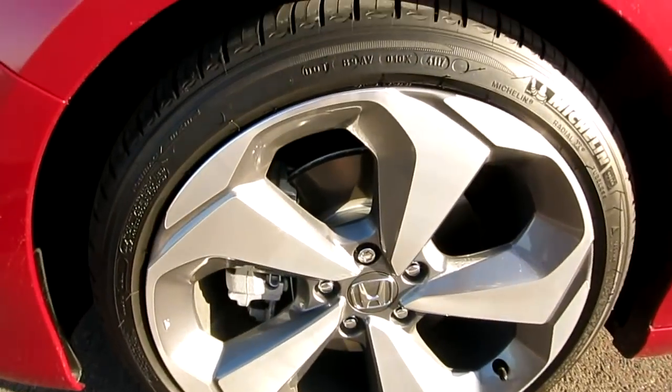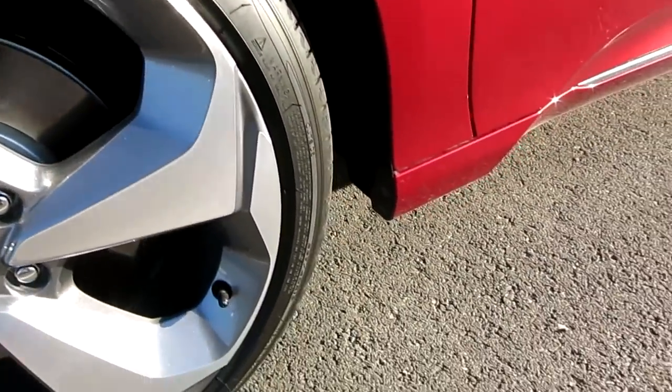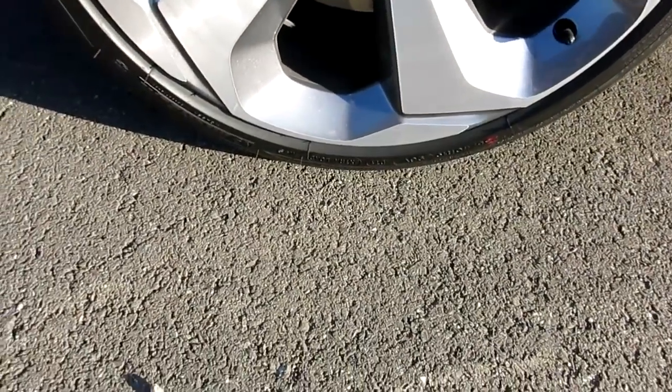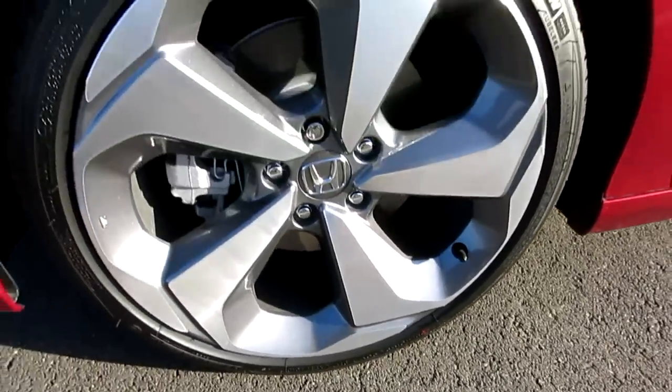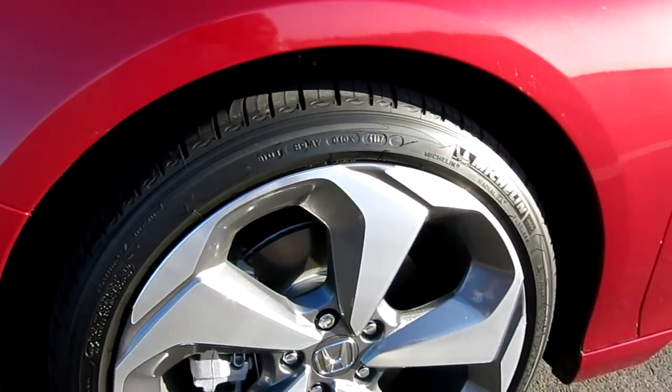It comes with 19-inch wheels on the Touring. I'm not sure about the Sport, I think the Sport comes with 19-inch wheels too. The tire size is 235/40/19 - a low profile tire, but it looks great.